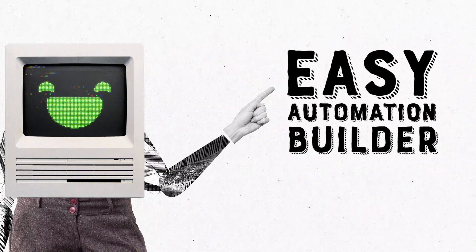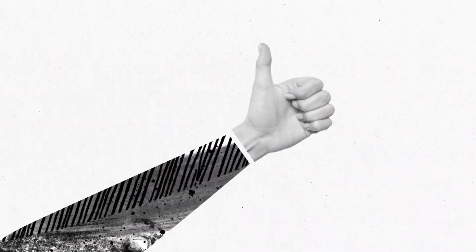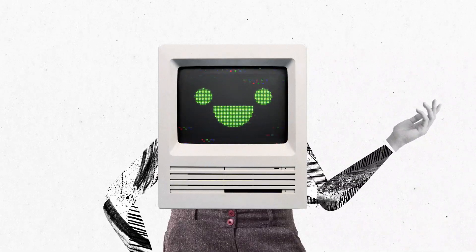I'm here to tell you about Keep's Easy Automation Builder. Do you find it challenging to automate your business? That's okay, no judgment. Easy Automations has made automating your business as simple as when and then.